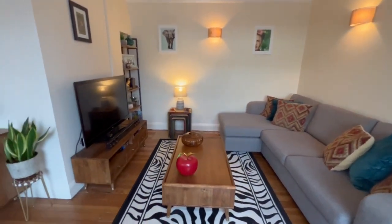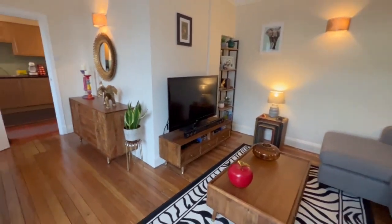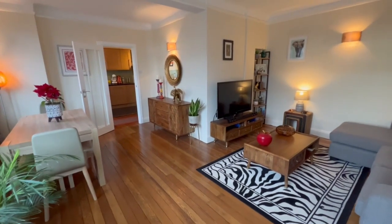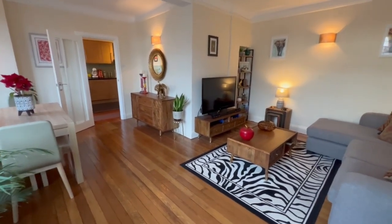Let's start in the very spacious reception room, much bigger than normal, with lots of space for a dining room table. You've also got the original polished floors here too.